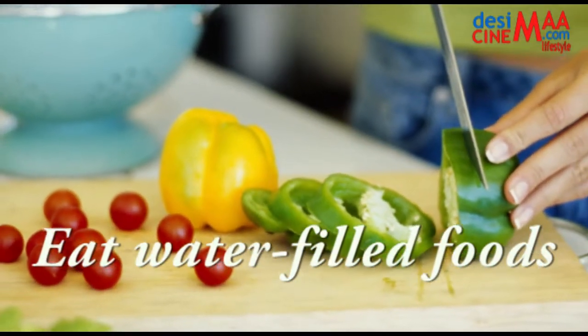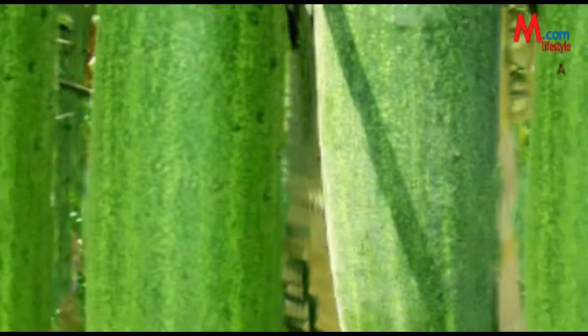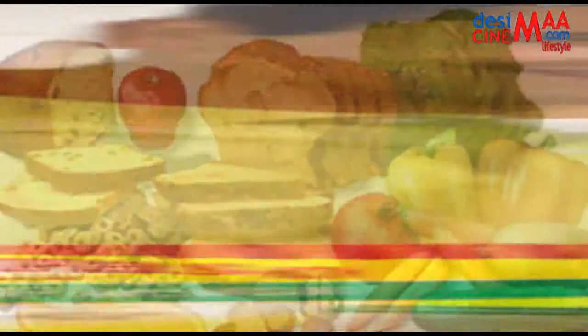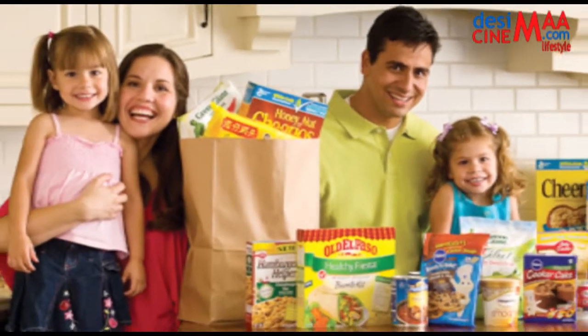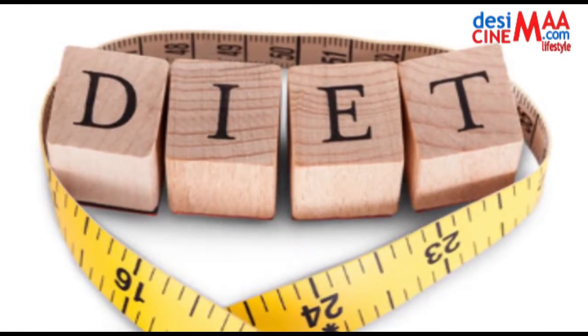Eat water-filled foods. Foods with high water content, such as soups, salads, cucumber, and watermelon, help you feel satisfied on fewer calories. Research has shown that starting your meal with a broth-based soup or salad may help you eat less of your main course.